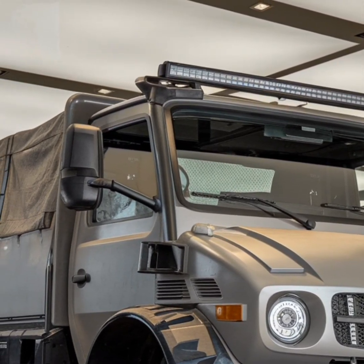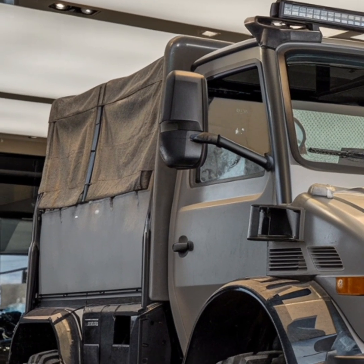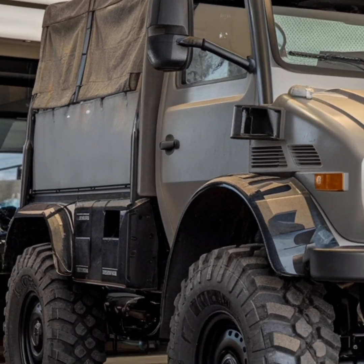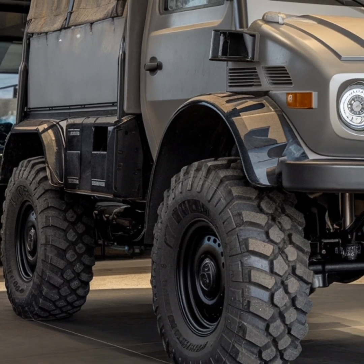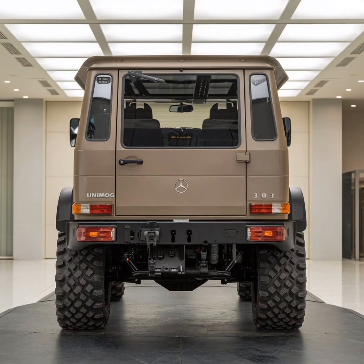The Unimog's design philosophy emphasizes durability and simplicity, qualities that have earned it a reputation as an indestructible workhorse. Its robust ladder-frame chassis is engineered to withstand extreme stress, ensuring longevity even in the harshest conditions.